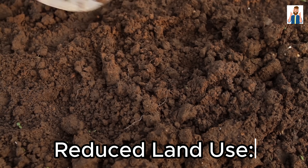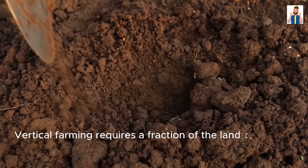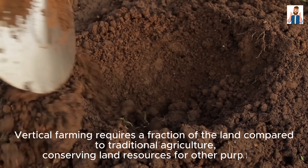Reduced Land Use: Vertical farming requires a fraction of the land compared to traditional agriculture, conserving land resources for other purposes.